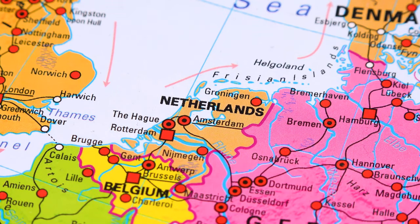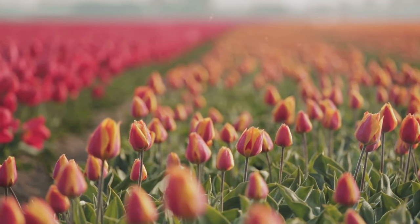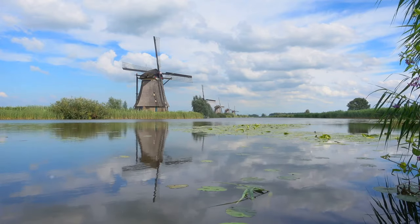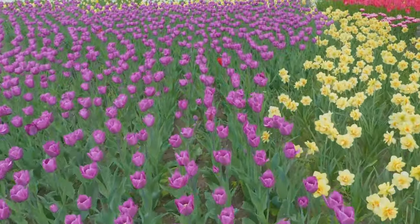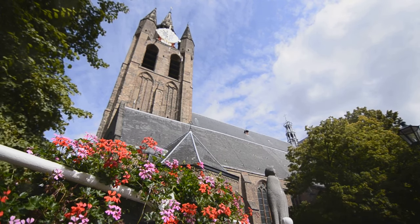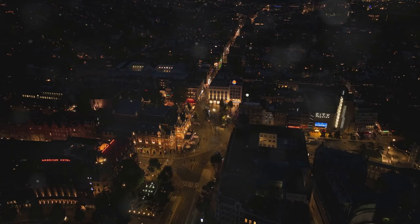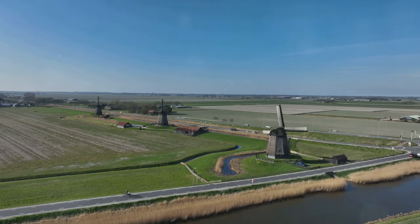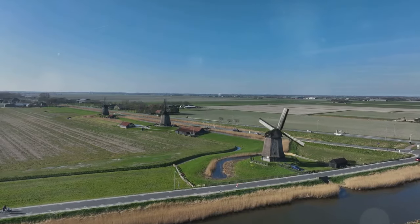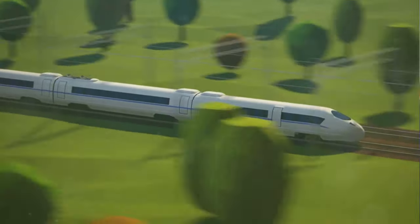Which Dutch gem will steal your heart? If you're looking for classic Dutch scenery, Kinderdijk's windmills and Giethorne's canals are a must. For a burst of color and fragrance, Keukenhoff Gardens will take your breath away. History buffs will fall head over heels for Delft and Haarlem, while art and architecture enthusiasts will find endless inspiration in Rotterdam. And if you're looking for a city with a youthful vibe and buzzing nightlife, Groningen won't disappoint. The Netherlands is a relatively small country, making it easy to explore multiple destinations in one trip — by rental car or the fantastic public transportation system, including trains, buses, and ferries.